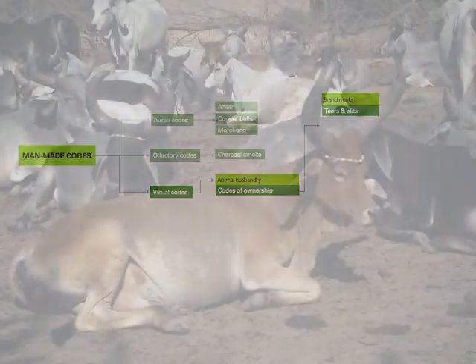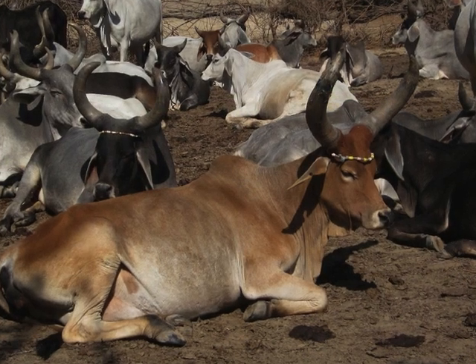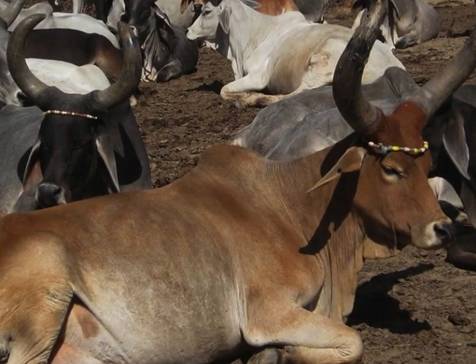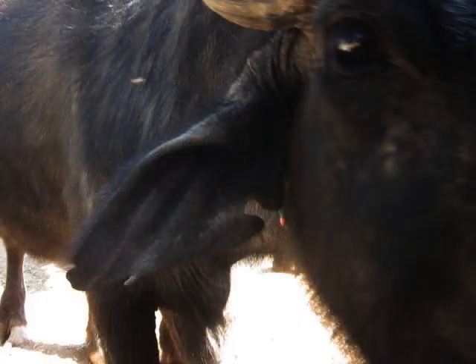Codes of ownership: tears and slits. If you look at the cow, you will see a tear or a slit made on the upper part of the ear. This marks that the animal belongs to the Hale Potra clan. Yet another clan, the Raisi Potras, have a tear or slit at the bottom of the ear on their animals.